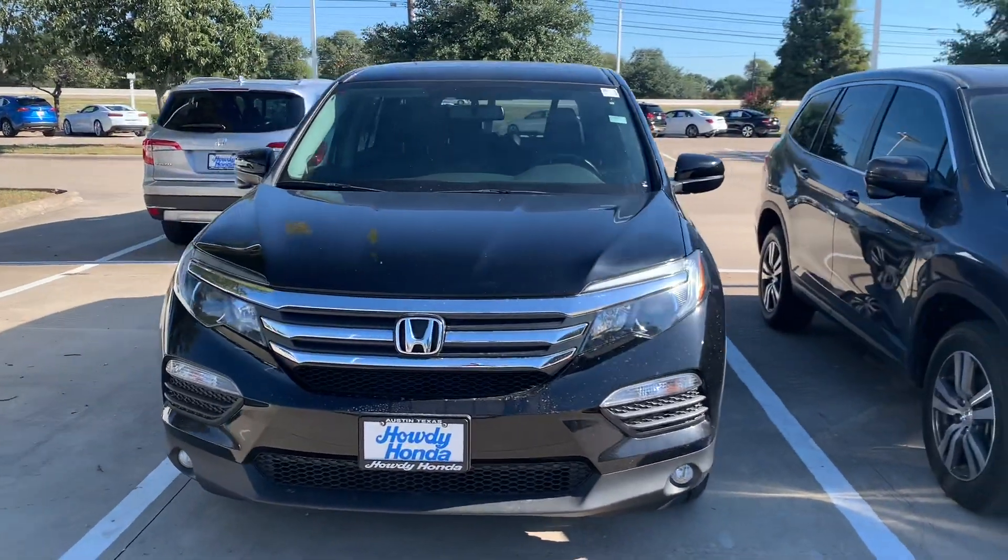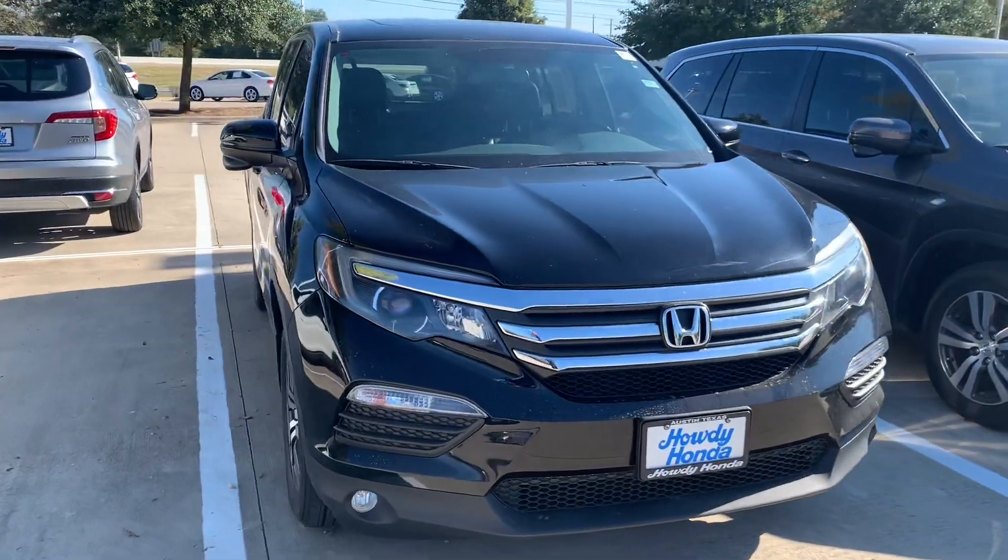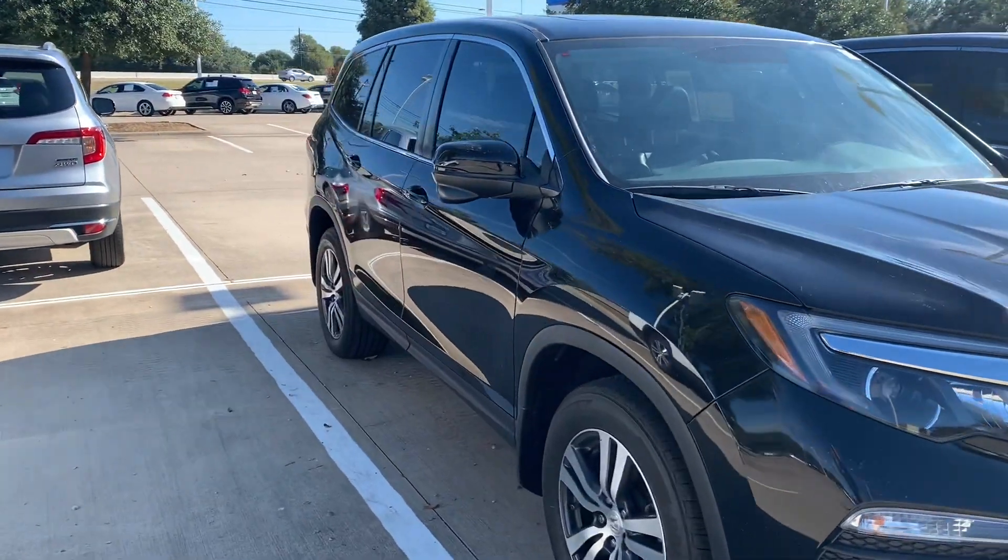Hey there, Thomas here at Howdy Honda. I was going to do a quick walk around on the Honda Pilot you were interested in.